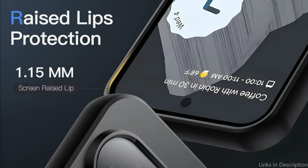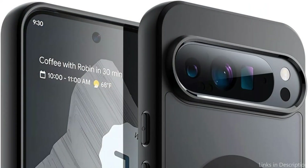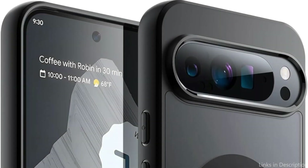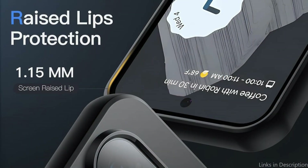Carefully designed raised bezels surrounding the camera and screen provide additional scratch resistance. Because of the case's accurate cuts, you can easily reach your phone's buttons, ports, and camera without taking it off. The magnetic closure mechanism not only keeps your device safe inside its protective embrace, but also enhances the case's overall elegant appearance. So these are some of the best cases to buy. If you enjoyed our video, leave a like and subscribe for future updates.